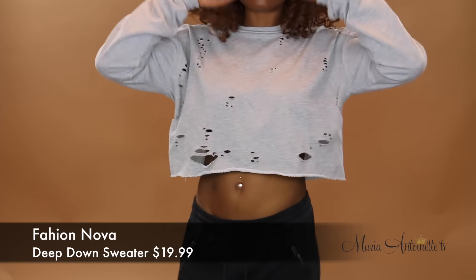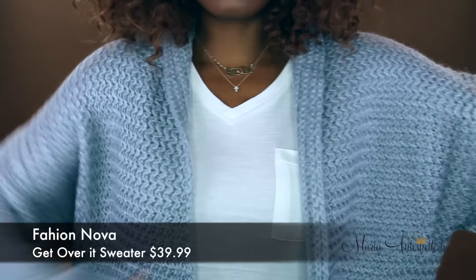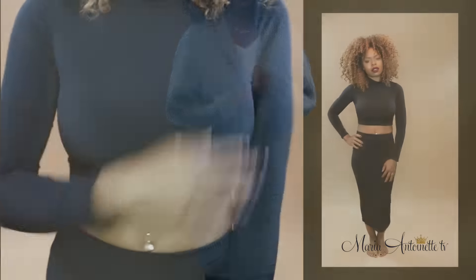Alright, let's get into my stuff that I got from Fashion Nova. This sweater called my name — distressed, cropped, yep, it's a winner. Look at this oversized knit sweater. Perfect for winter. Perfect for laying on the couch — Netflix and chill, I say.